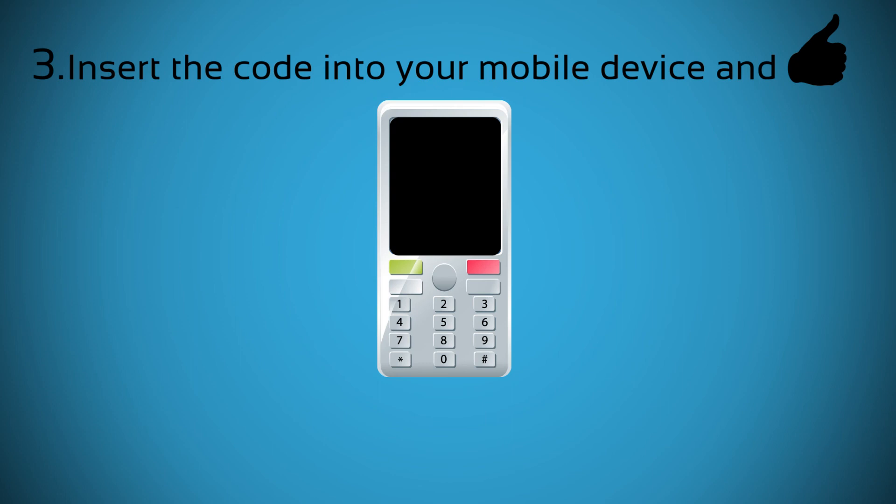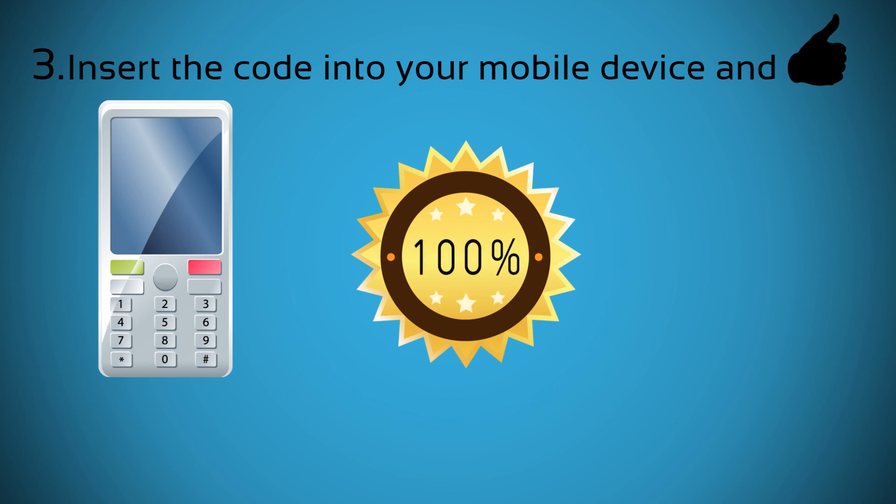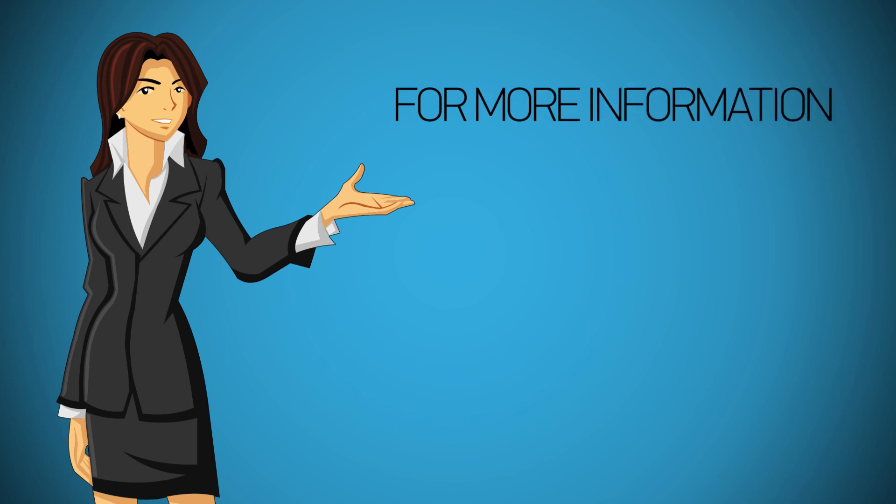Step 3. Please insert another carrier SIM card and wait for your phone to ask for the unlock code. Then insert the code you received from us and your device will be unlocked. We have a 100% money back guarantee policy. In the rare event that your phone can't be unlocked by using our codes, you will get a full refund. For more information or assistance, please visit www.safeunlockcode.com.